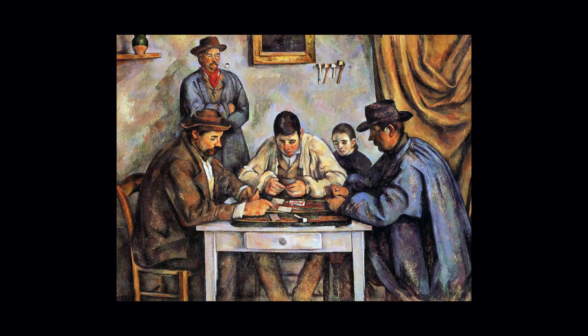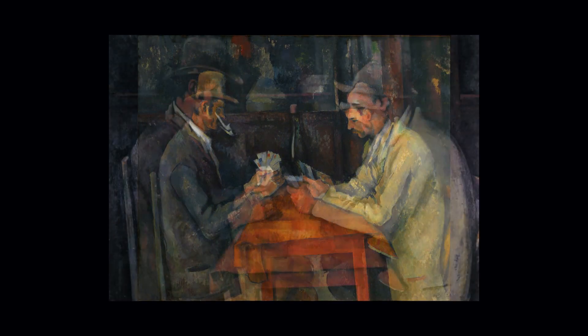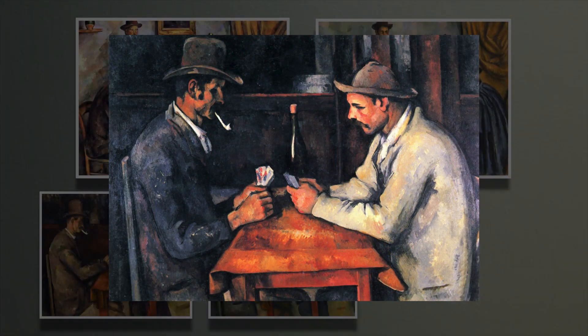Actually, The Card Players is five paintings painted over a five-year period, each of varying backgrounds, number of players and spectators, and overall dimensions.